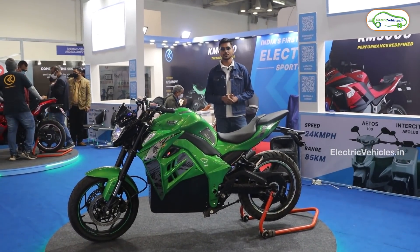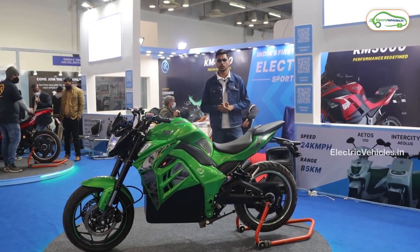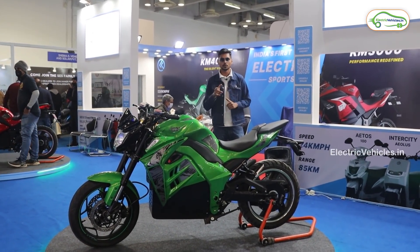Welcome back to the Electric Vehicles channel. I am Krishnathan Mandela, and I am here at the Electric Vehicle Expo 2021 happening in Greater Noida — India's largest electric vehicle expo. Today's date is December 24th, 2021.